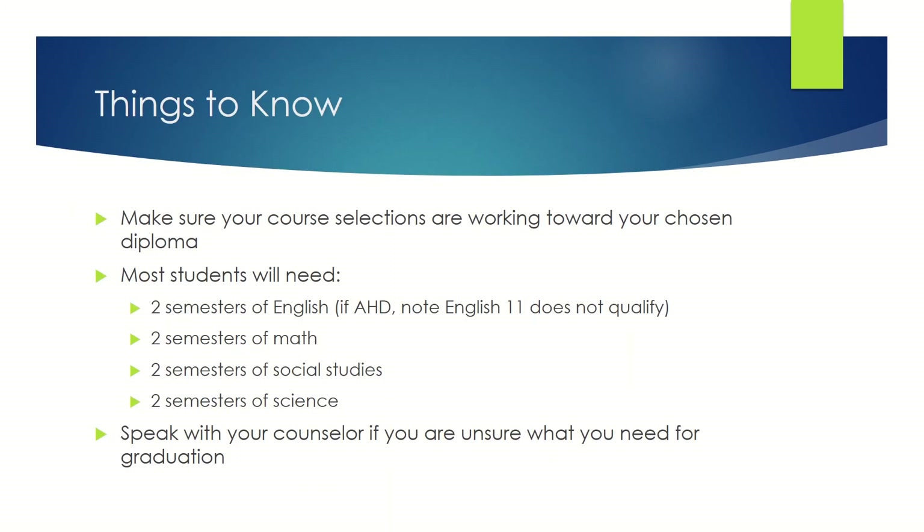There are some things you need to know before choosing your classes. Please make sure your course selections are working toward your chosen diploma. Every student's progress towards graduation is different, but most students will need two semesters of English. Note: if you're planning to pursue the Academic Honors diploma, you cannot take English 11. You'll also need two semesters of math, two semesters of social studies, and two semesters of science. If you're unsure of what you need for graduation, speak to your counselor.